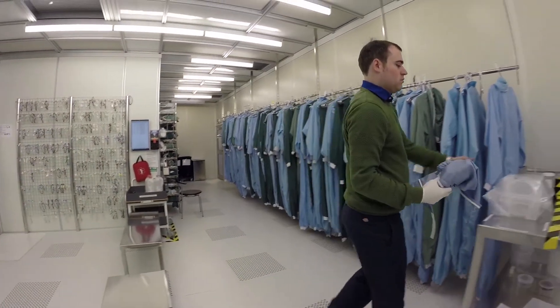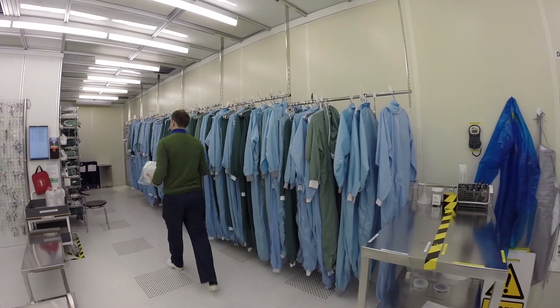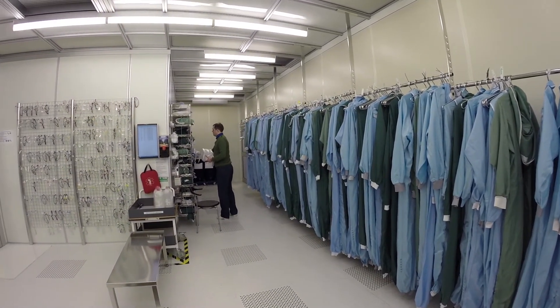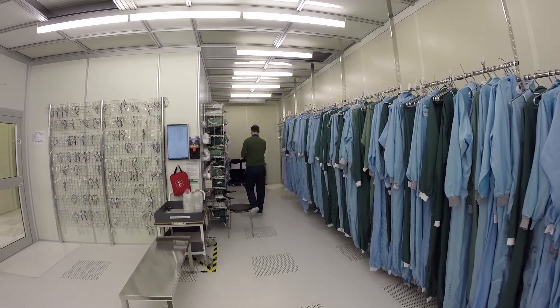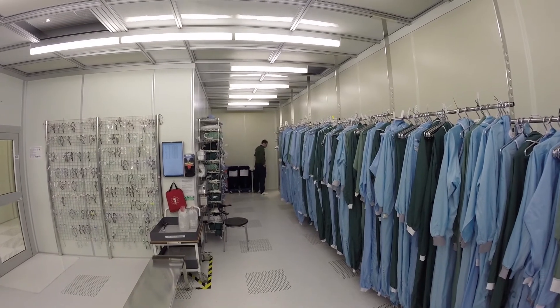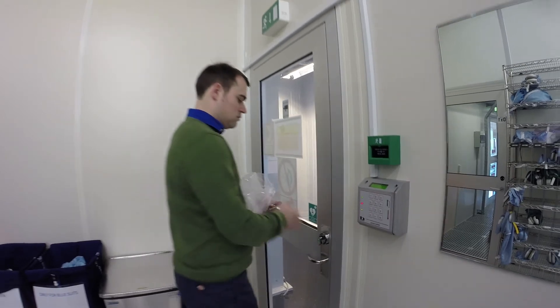When samples are taken out of the clean room, they're considered finished. Normally, they can't be taken back into the clean room without the advance agreement of NanoLab. Remember to log out using the card — otherwise you'll still be registered as inside.